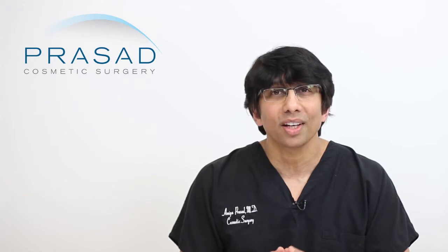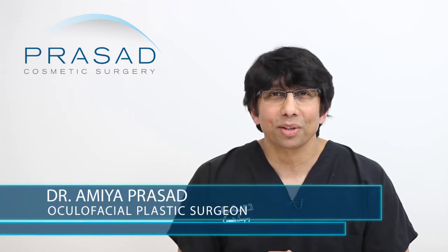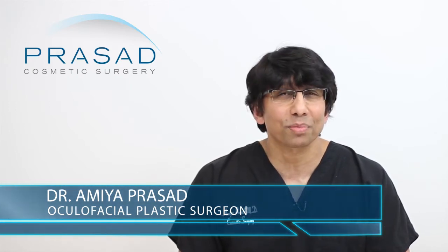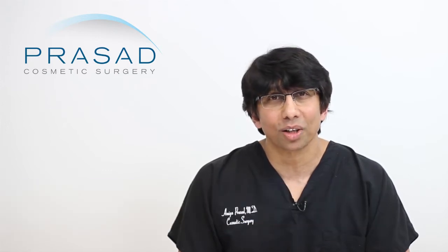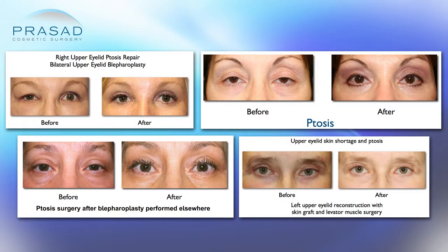I'll help you understand what is responsible for the most common types of ptosis, as well as how I work with my patients to formulate a strategy which will have the most likelihood for success. I'm Dr. Amiya Prasad. I'm a Board Certified Cosmetic Surgeon and Fellowship Trained Oculofacial Plastic and Reconstructive Surgeon. I've been in practice in Manhattan and Long Island for over 20 years, and I routinely treat a wide range of ptosis patients in my practice.